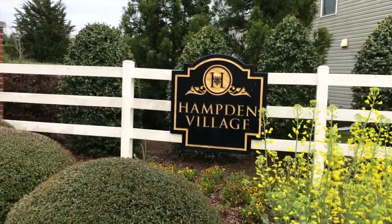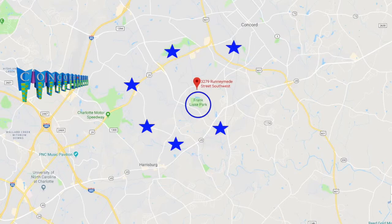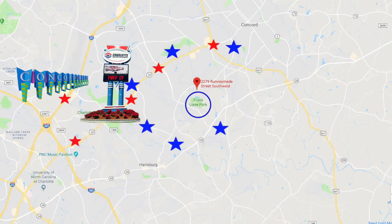Hampton Village is located between Concord and Harrisburg and is convenient to schools, parks, restaurants, the Concord Mills area, Charlotte Motor Speedway, and more.